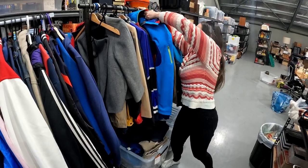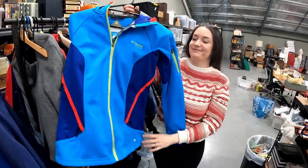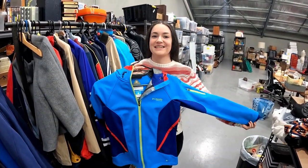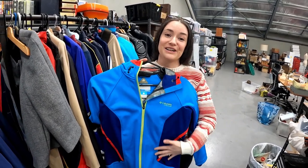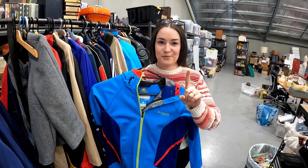Nice Columbia Titanium women's jacket sold for $60. Jazz picked this one up from Salvos — she got sucked in by the colors and paid too much. Really good jacket though — just don't pay too much.